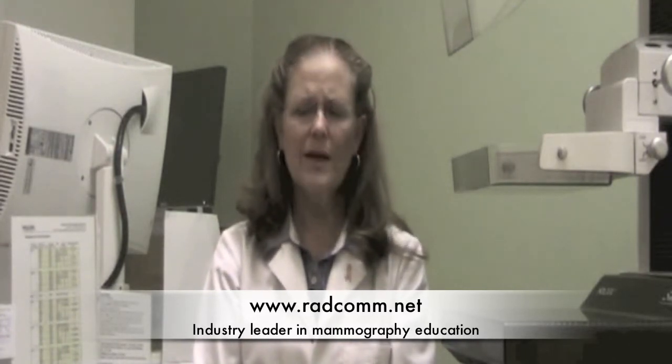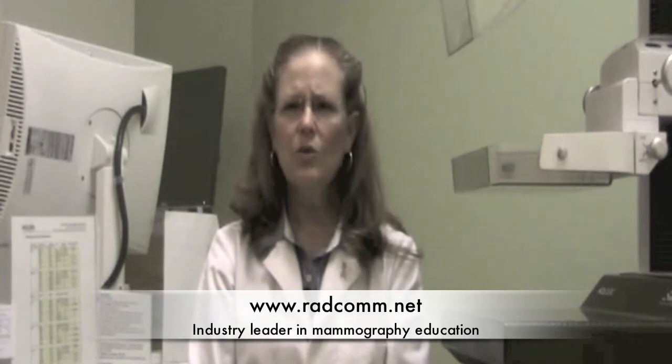I hope you find the field of mammography as rewarding as I have found it to be. You will be saving women's lives one mammogram at a time. I wish you the very best and thanks again for returning to RADCOM for your mammography education needs. You will find us at www.radcom.net.